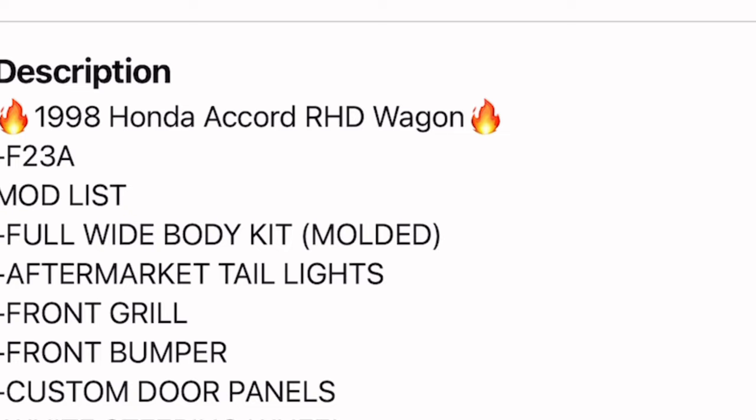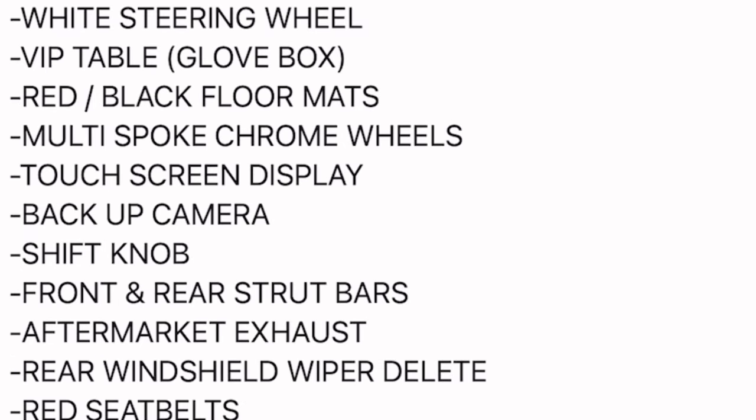So we have a full wide body kit, aftermarket taillights, front grille, front bumper, custom door panels, white steering wheel, VIP table, glove box, red and black floor mats, and multi-spoke chrome wheels — which the wheels really do look sick.